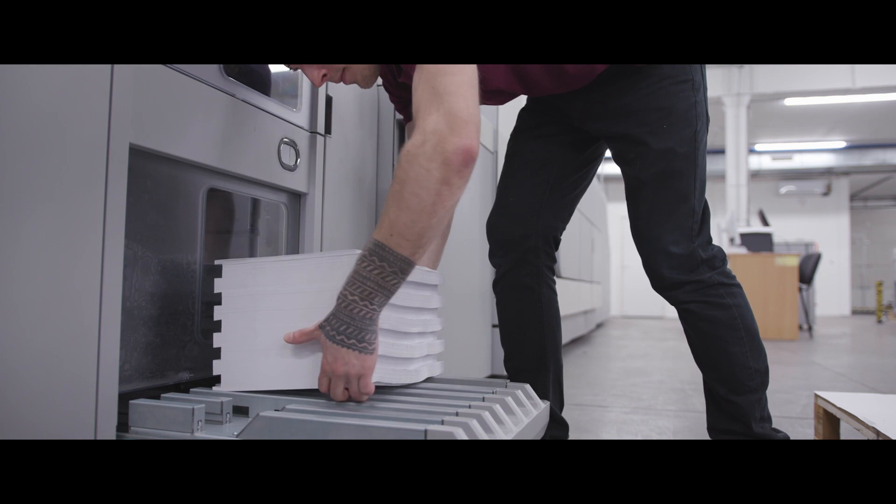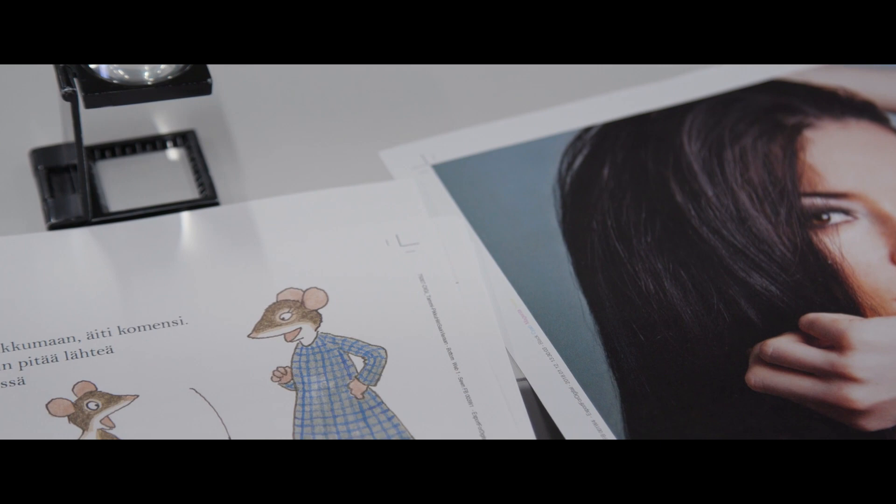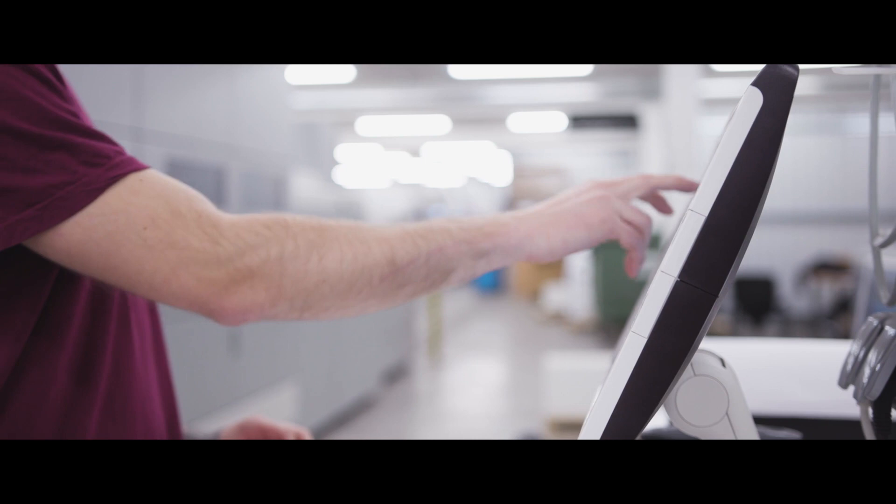It's night and day compared to before. The old ink allowed us to be in the educational market from a print quality perspective, but the MX inks bring us into trade.